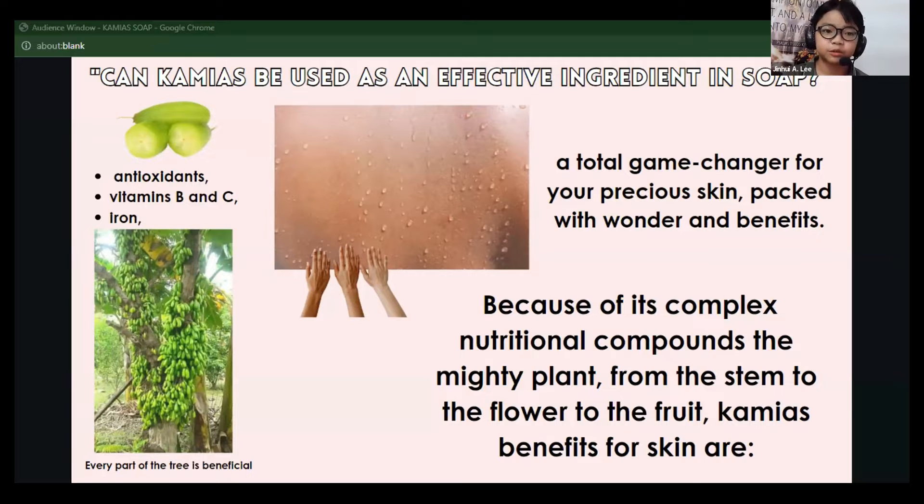Because of its complex nutritional compounds, the mighty plant — from the stem to the flower to the fruit — kamyah's benefits for skin include overcoming acne, tinea versicolor, skin lightening, reduced signs of aging, and brightened dark lips. Every part of the tree is beneficial.